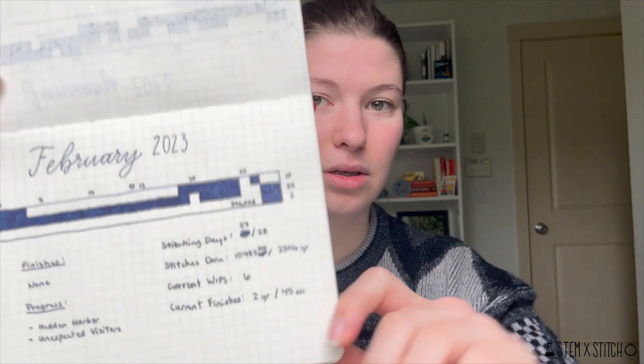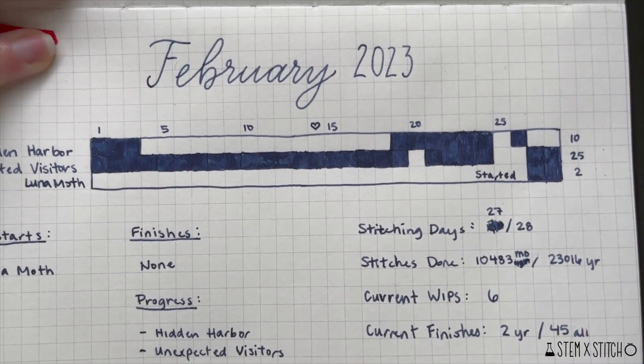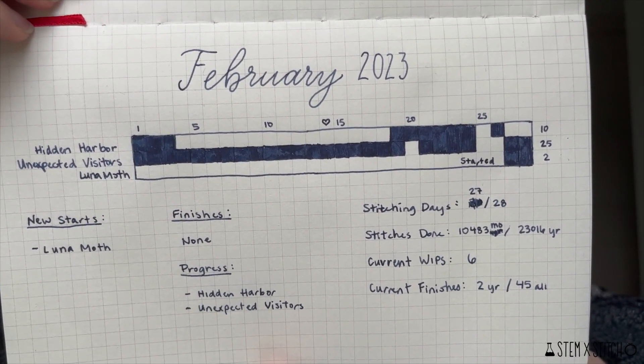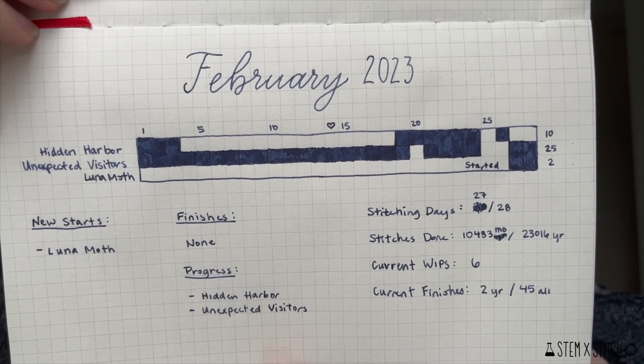In February I worked on three projects: two you've seen before and one new start. I'll show you my tracker for February so you can see which days I worked on which projects and some summary statistics for the month.